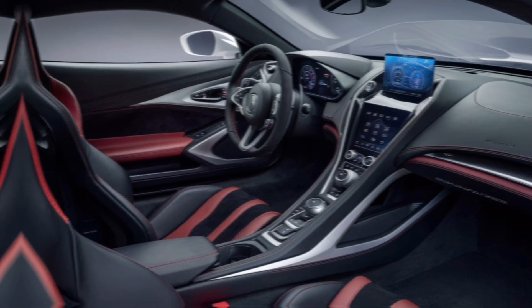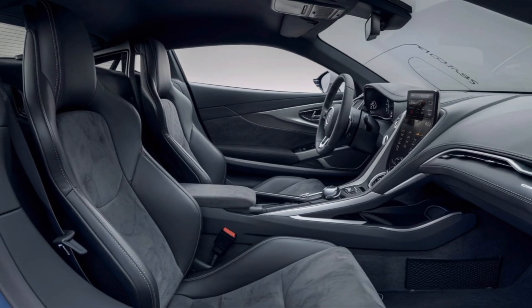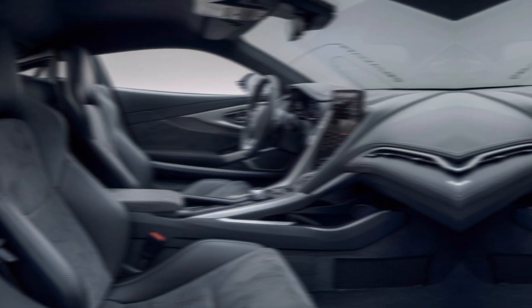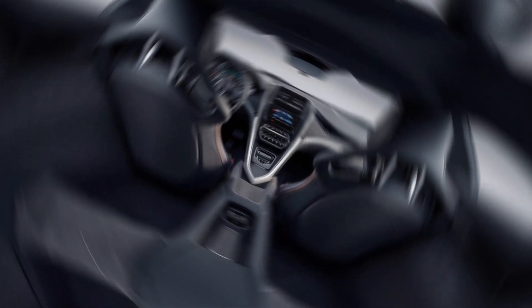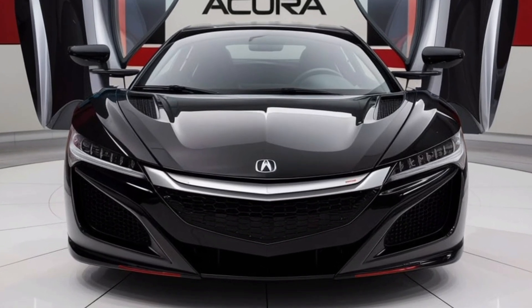The instrument cluster is fully digital and can be customized to display a variety of information. The center console is clean and uncluttered, with a few physical buttons and knobs for the most important functions. There's also a large touchscreen infotainment system that controls everything from the climate control to the audio system.